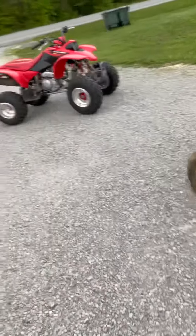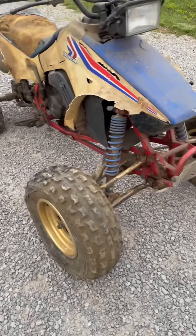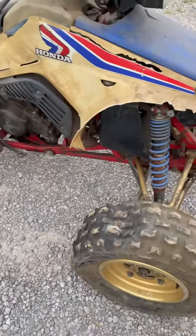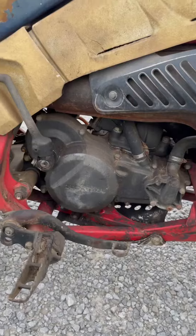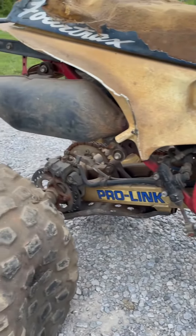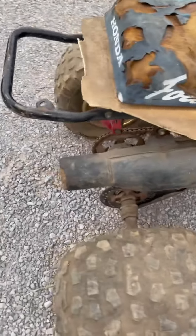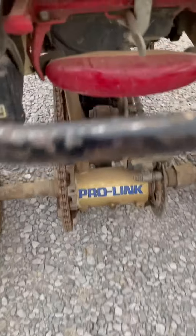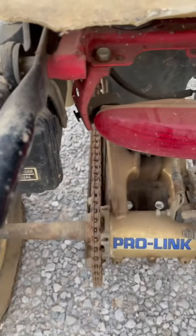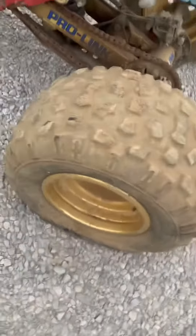Here's your walk around the barn find: 1987 TRX 250R, all original. She's rough but she's all there. Motor's never been torn apart, nothing's ever been touched. Still got the tools in the box. Original wheels and tires.